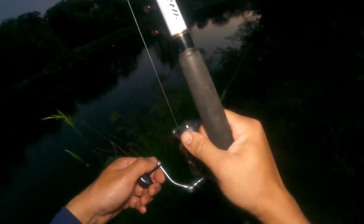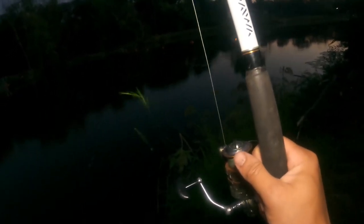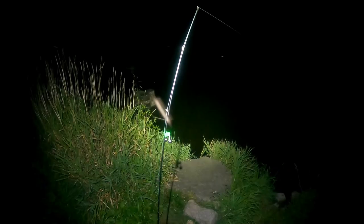This big happy bluegill on the line — I'm just gonna throw him out there. Hopefully a big catfish picks him up. My friends, this is what it's all about: Fox River, Princeton. We want a big fish.